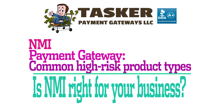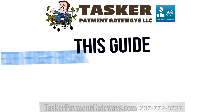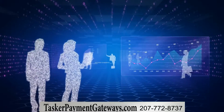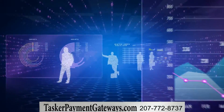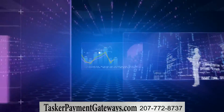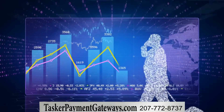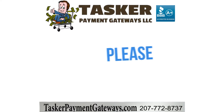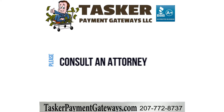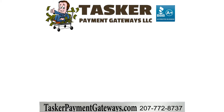The NMI Payment Gateway – Common High-Risk Product Types. This guidance on high-risk products allowed on the NMI Payment Gateway platform is for general information only. Things change quickly in the world of high-risk payment gateways, so please reach out to us with the exact details of your products and offers so we can give you specific advice. Also, please consult an attorney before engaging in any sort of regulated e-commerce and read all of your payment providers' and site builders' terms and conditions before signing up with any service.